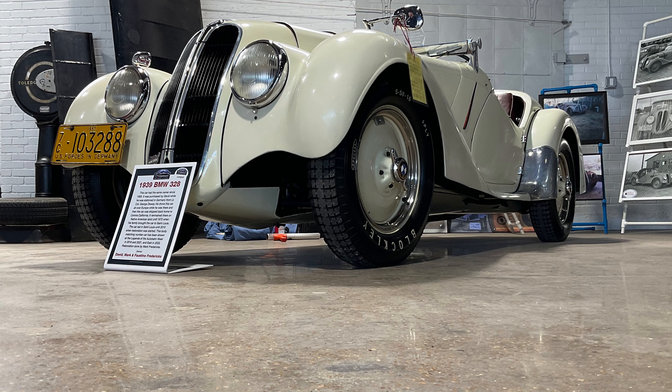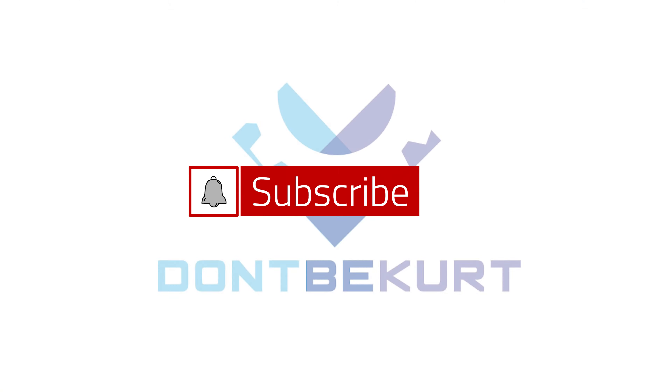All right, y'all — that's it. 1939 BMW 328. If you like this type of stuff, like, subscribe, come again. Who knows what's coming next? Peace.